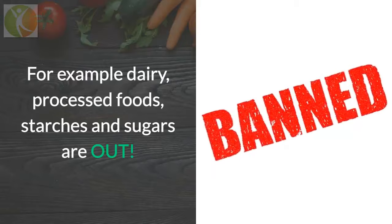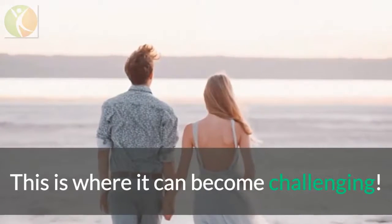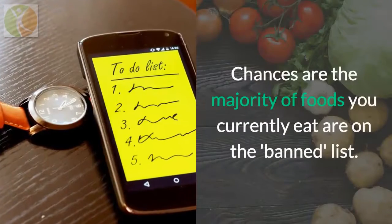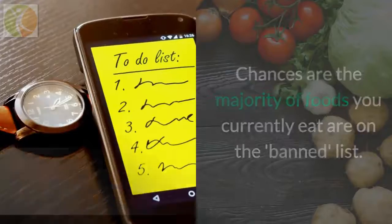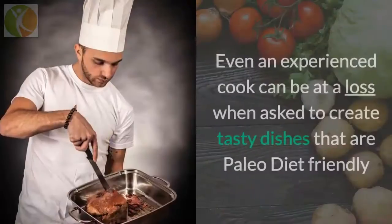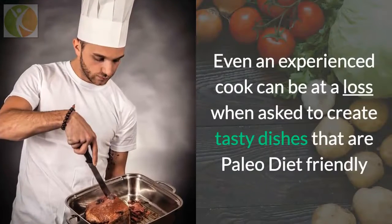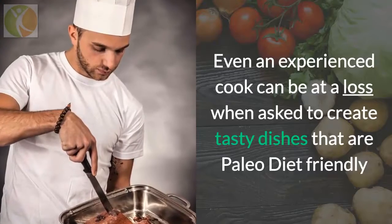Starches and sugars are out, and this is where it can become challenging. The chances are the majority of foods you currently eat are on the banned list. Eating out can be a nightmare, and cooking at home can be tricky. Even an experienced cook can be at a loss when asked to create tasty dishes that are paleo diet friendly — the restrictions can be intimidating.